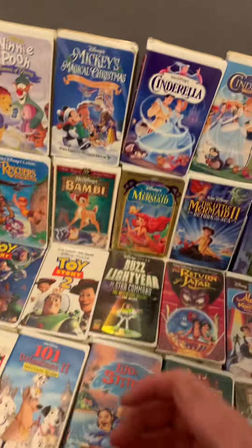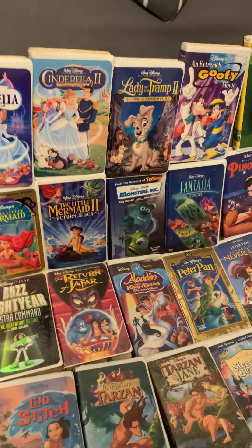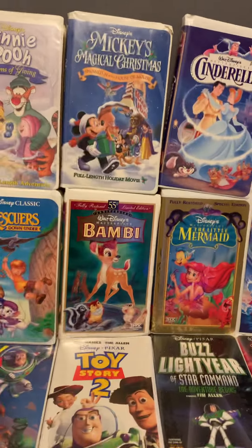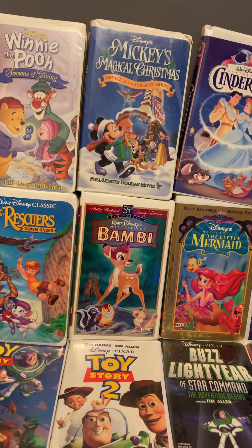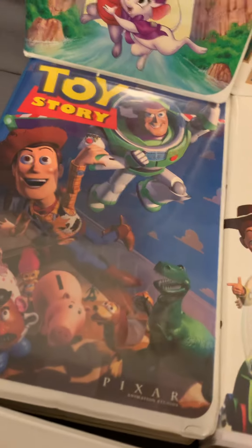Today I'm going to be doing a review of my updated Disney VHS collection. All of these are in great condition — some have tears and rips because they're old. Like the last video I made, I'm going to go through each pile and talk a little bit about it.